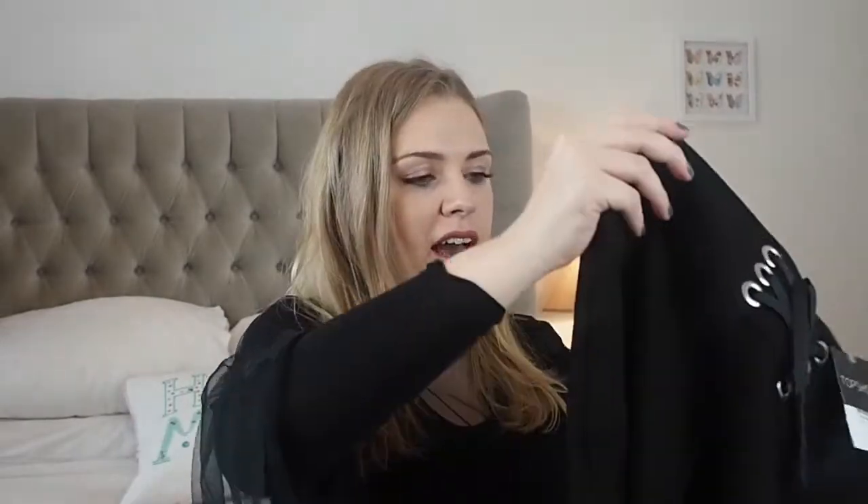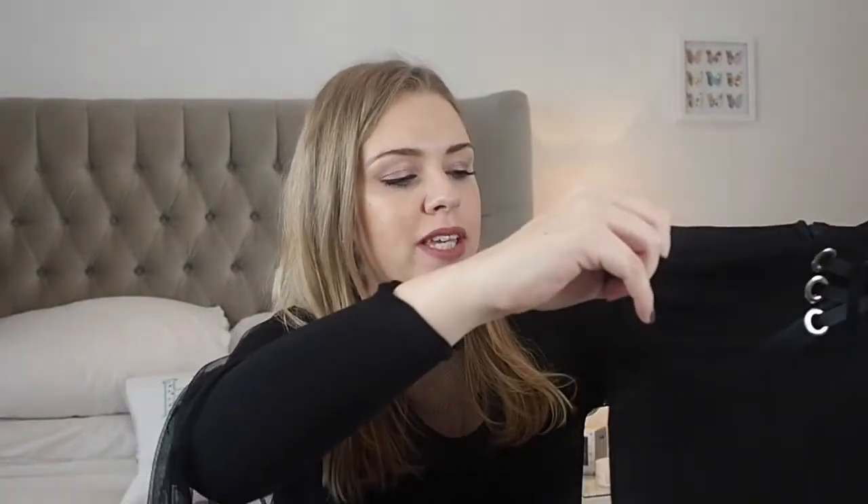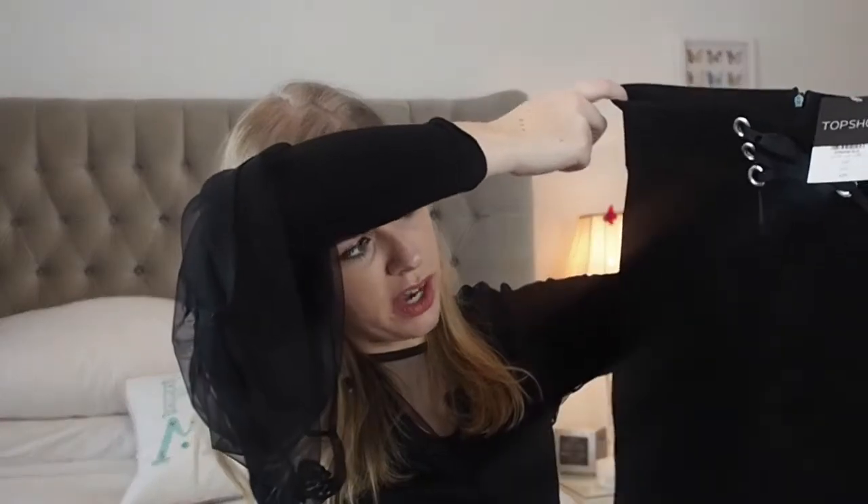This one was a bit of a trial purchase. It's a black skirt with a corset waist so you can adjust it to pin it in. I was looking for a skirt you could tuck a top into, because I find that skirts at the moment aren't really tight around the waist — the tuck can fall out and look weird. This was £25 down to £12.